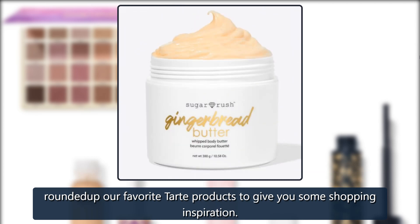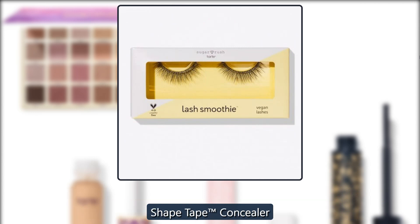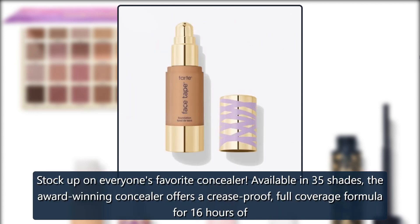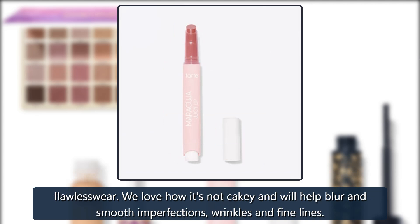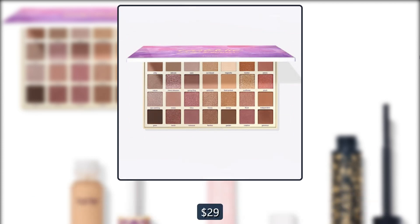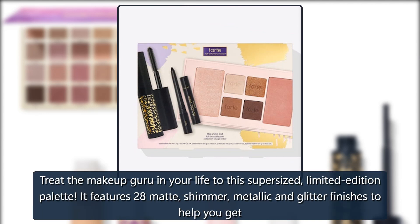To help you make the most out of this opportunity to save big, we rounded up our favorite Tarte products. First up: Shape Tape Concealer. Stock up on everyone's favorite concealer, available in 35 shades. The award-winning concealer offers a crease-proof, full-coverage formula for 16 hours of flawless wear. We love how it's not cakey and will help blur and smooth imperfections, wrinkles, and fine lines. $29, now $20.